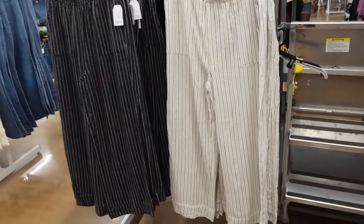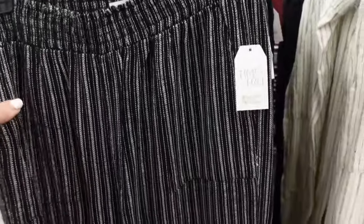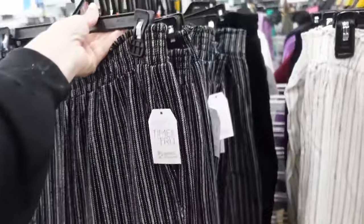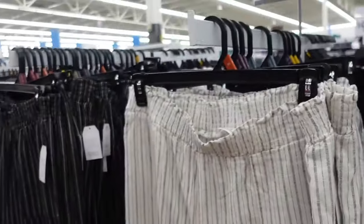These linen pull-on pants — they brought these back from last year. They have that smocked waistband, pork chop pocket, flowy through the leg. I think this print is different, with pockets in the back. Comes in the black and white, also the white with the black stripe, and solid black. They're going to be $19.98.